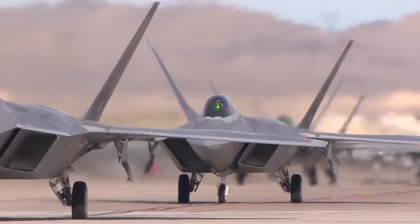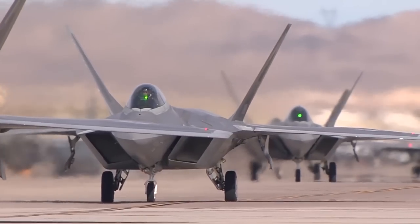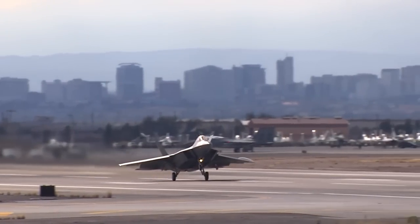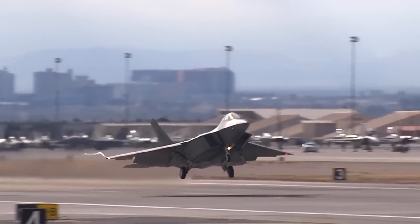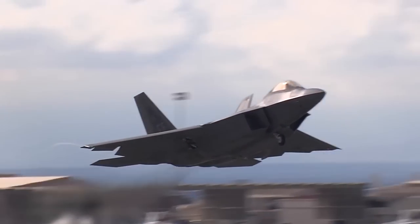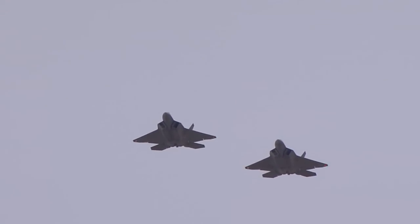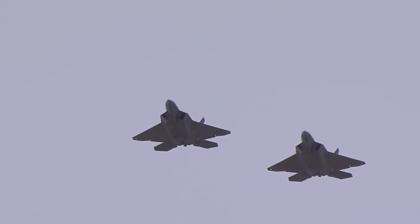We call those omniscient sensors. Thirdly, it was to be a supercruiser — that is, it could go long distances at high supersonic speeds without using afterburner. And number four was to be supermaneuverable: if all else failed and you wound up face-to-face with the enemy, you could outmaneuver any enemy aircraft in the air.